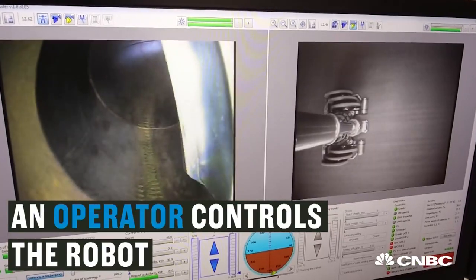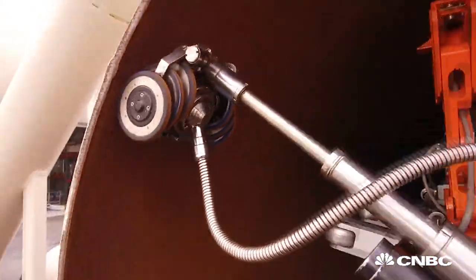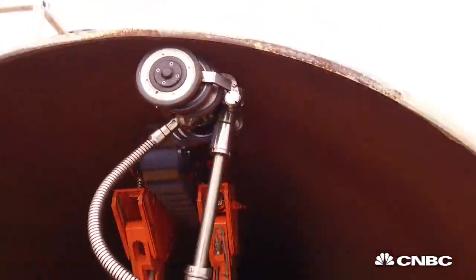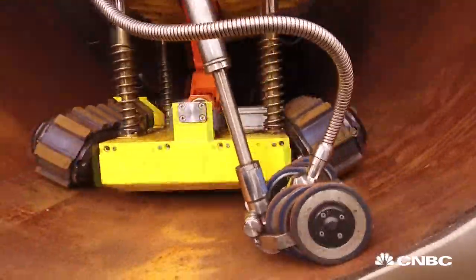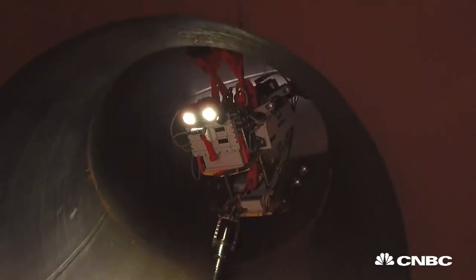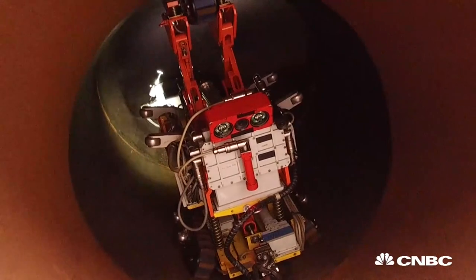and has a payload on the front with non-destructive testing. These tools use ultrasound and lasers to inspect for cracking, for metal loss, and they have video as well — really an all-in-one sensor package to determine the integrity of the pipeline.